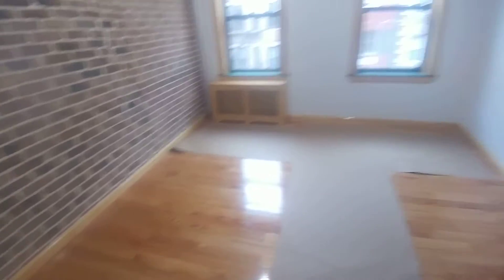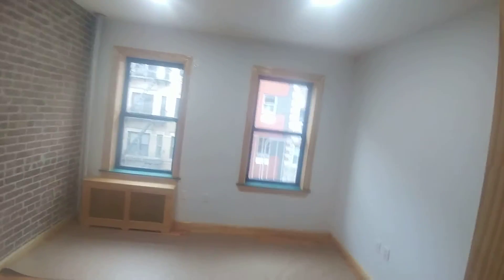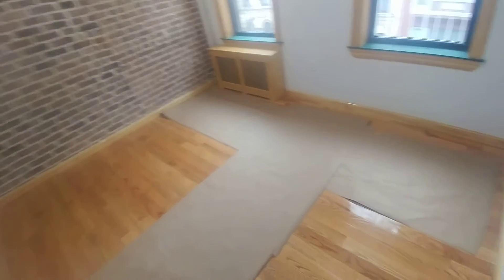Full bathroom with tub, and then we have bedroom two — full-size, with windows facing east and a closet. This bedroom is slightly larger at 11 by 12, also with a closet. Again, this apartment is a sublet, not a lease apartment.